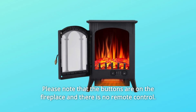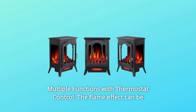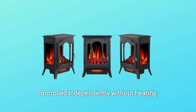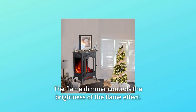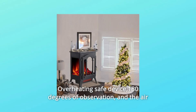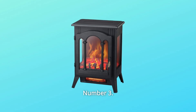Please note that the buttons are on the fireplace and there is no remote control. Number 2: Multiple Functions with Thermostat Control. The flame effect can be controlled independently without heating. Thermostat control makes the room temperature adjustable. The flame dimmer controls the brightness of the flame effect. Overheating safe device, 180 degrees of observation, and the air outlet at the bottom of the stove.